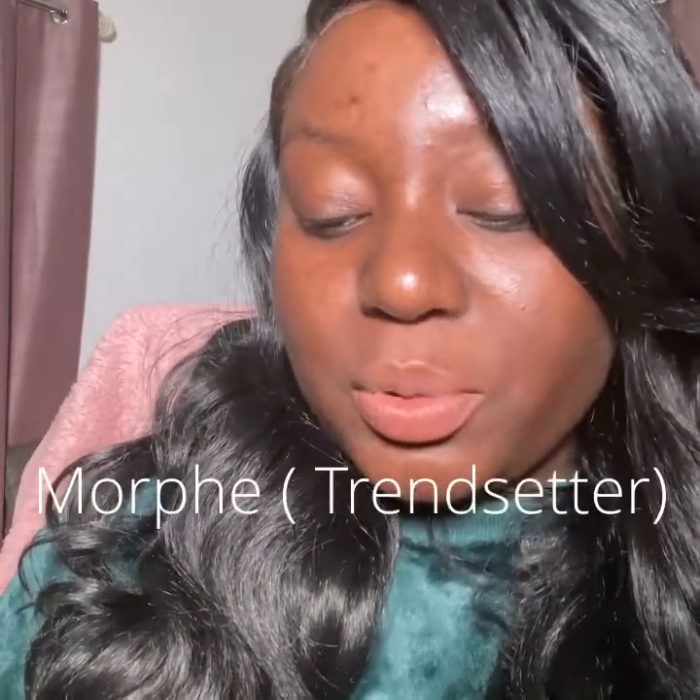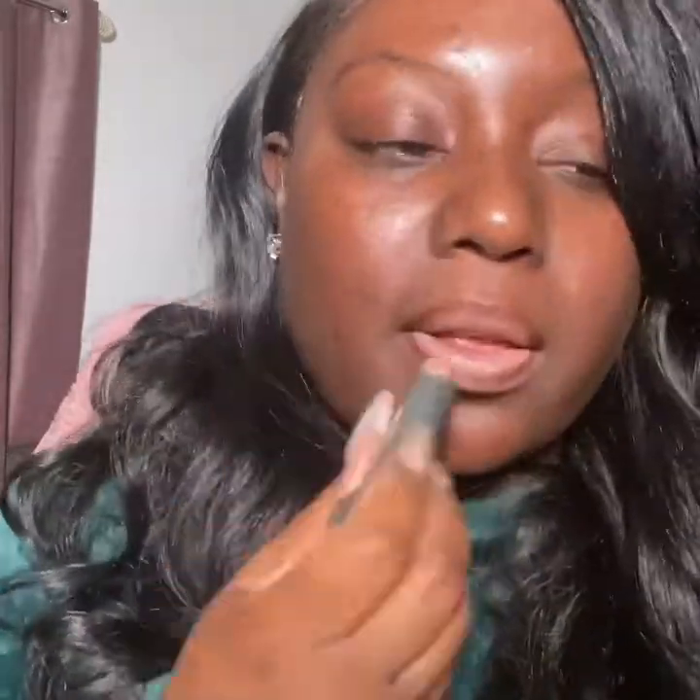It has a red undertone, but not too much. We're gonna go with my third lip liner and this is the Morphe in Trendset. I like this one too.